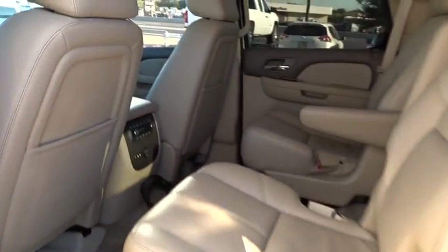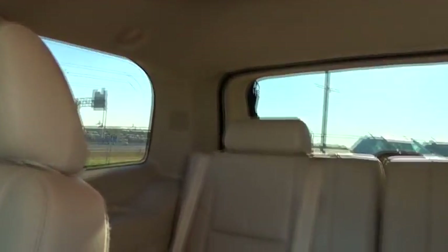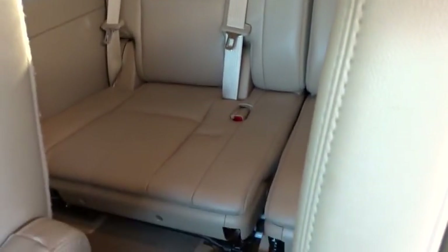Backup camera, leather-wrapped steering wheel, Bluetooth, adjustable steering wheel, power steering, floor mats, auto-dimming rear-view mirror, four-wheel disc brakes, cruise control, aluminum wheels, universal garage door opener.